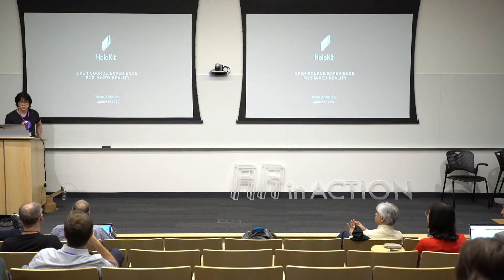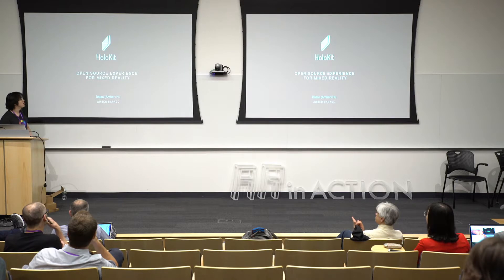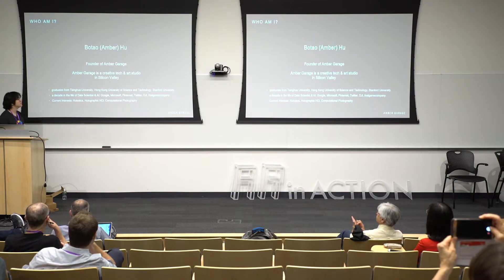Today I will show you HoloKit, which is an open source mixed reality experience. My name is Botao Hu. I'm founder of Ember Garage, a creative tech and art studio in Silicon Valley, California, and currently just me in the company.